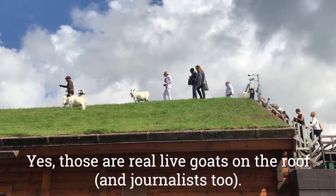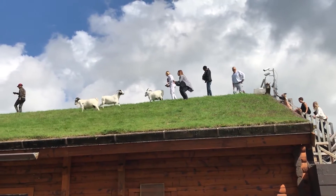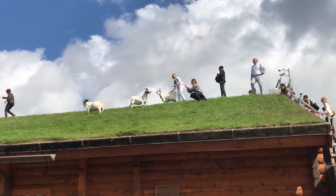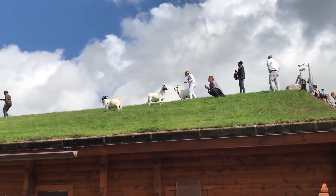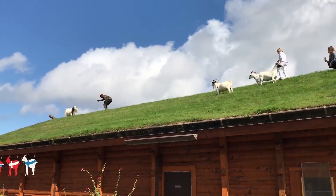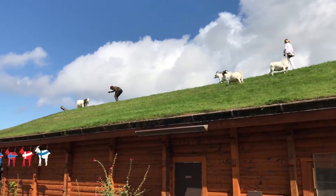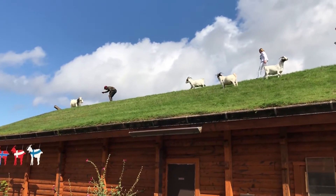I'm going to call this one 'Journalists on the Roof.' This is Courtney Drake-McDonough from RealFoodTraveler.com and we're at Al Johnson's Swedish Restaurant in Door County, Wisconsin. At Al Johnson's, one of the claims to fame is that there's a sod roof and goats on it.